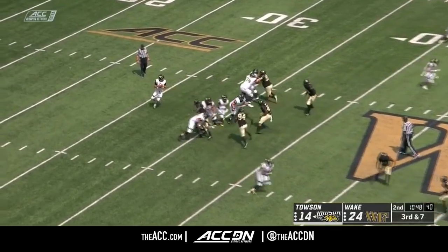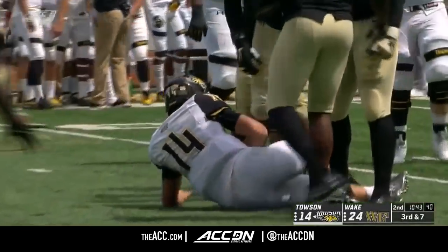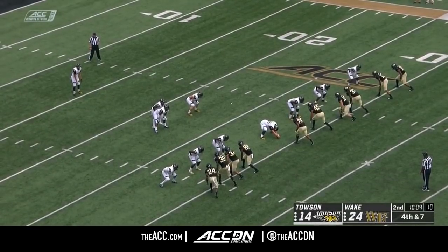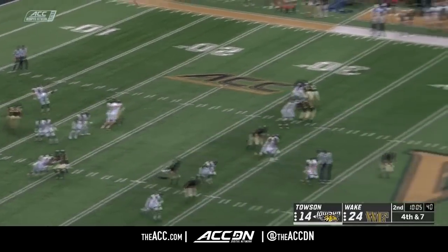There's pressure — pressure comes and down goes Flacco for the first time. Good job by Wake Forest disguising the pressure and then coming from the outside, regarding the blitz packages moving forward.